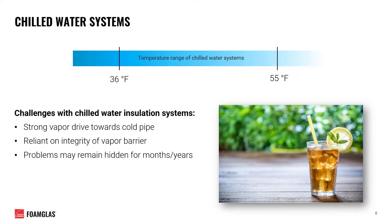When we talk about chilled water systems, there's typically a temperature range down to 36 degrees Fahrenheit for chilled water supply lines and up to 55 degrees Fahrenheit for return lines. If you've ever had a cold beverage outside on a hot summer's day, you're already familiar with condensation — what we're discussing in detail throughout this presentation. Specifically, condensation on the cold surface of piping can bring about a variety of challenges including strong vapor drive into the cold pipe surface and the performance of the insulation system's vapor barrier.